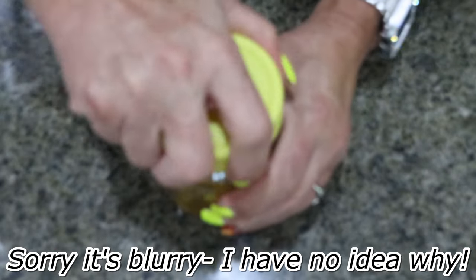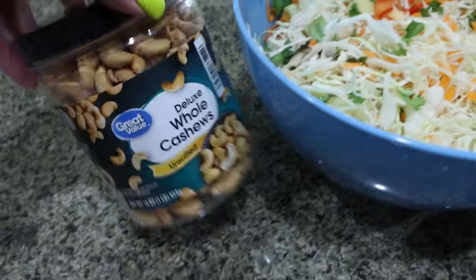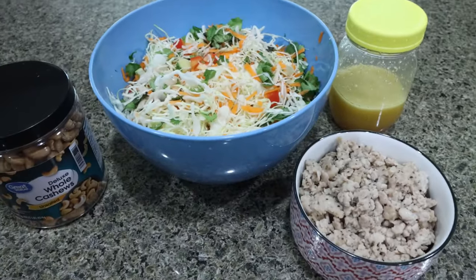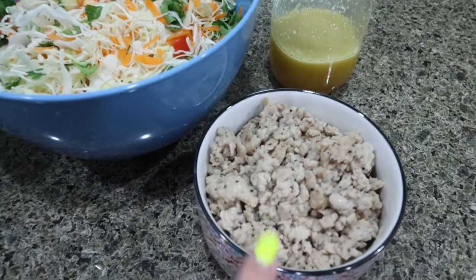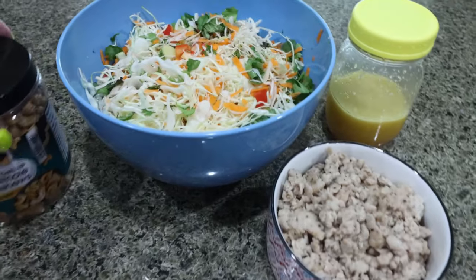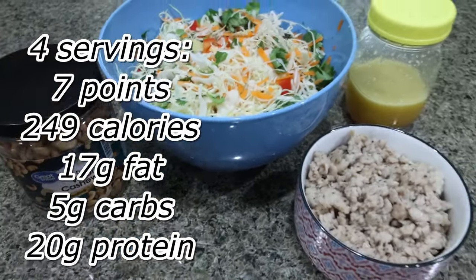Pop the lid on and shake it up — and we have our dressing for our Thai chicken salad. So here's my lunch: I have my salad and then we're going to top it with some cashews, the dressing, and my chicken. This makes four servings — a big serving of salad, about a quarter pound of chicken, a quarter of the dressing, and about a tablespoon of cashews per salad.